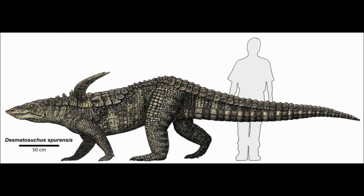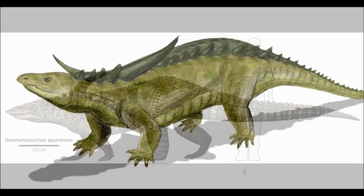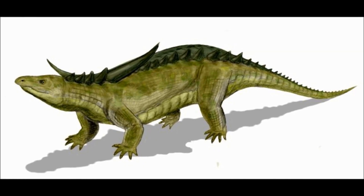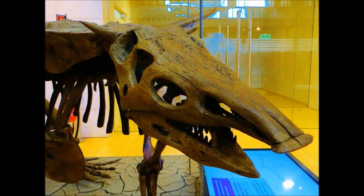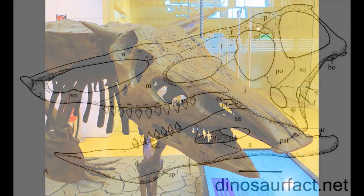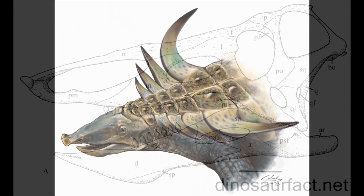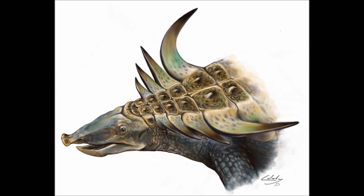It was one of the largest herbivores in its environment, growing to between 4.5 and 5 meters in length, stood 1 meter high at the hip, and weighed up to 300 kilograms. It had a small head, a long body with armour on its back and spines running along its flanks, both of which continued down its long tail. The skull of Desmatosuchus was quite unique, with the lower jaw forming a pointed triangle and the upper jaw being wide and shovel-like. The front of the jaws were toothless — unique in Aeotosaurs. The back of the jaws did have large, blunt, slightly recurved teeth, with 10–12 in the top jaws and 5–7 in the bottom jaws. How it used these jaws and teeth, and what they ate, will be covered later.